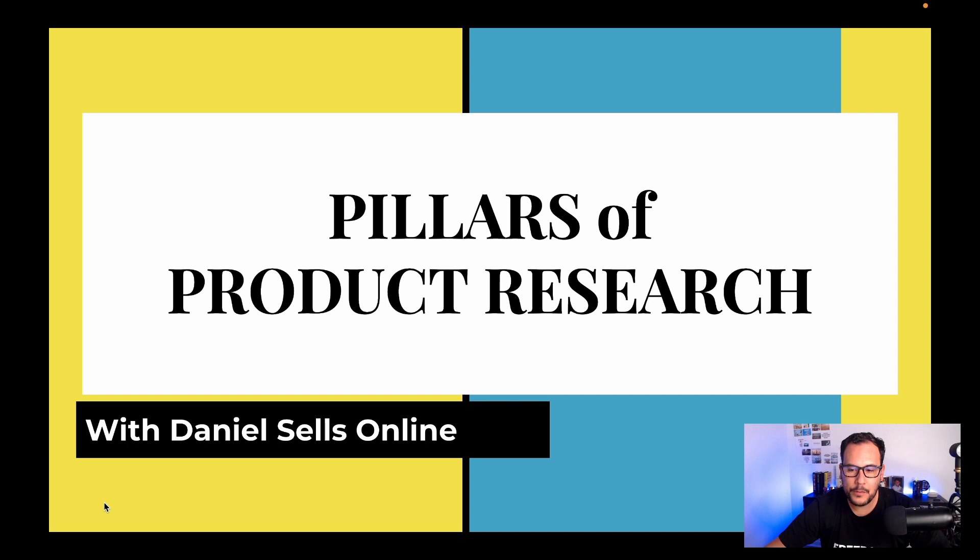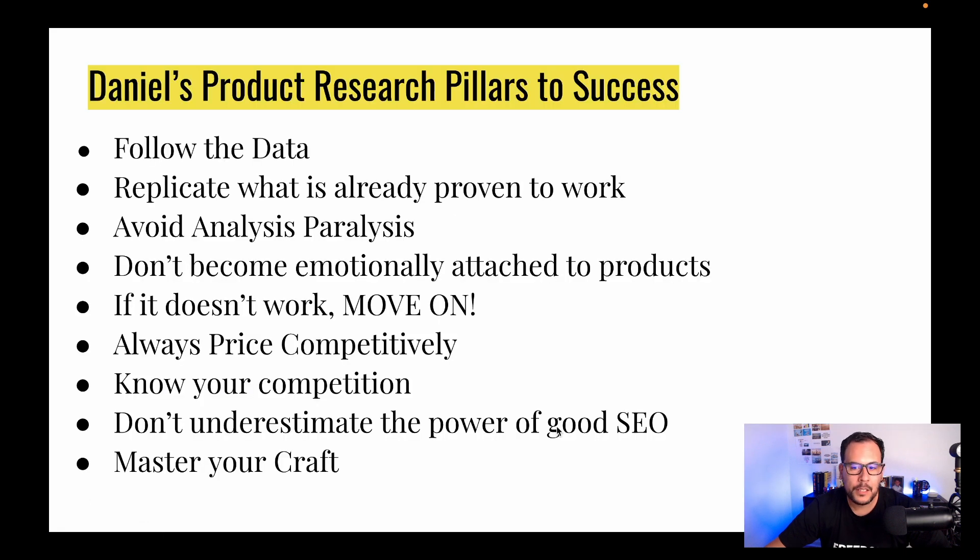Let's dive right into this now. Here are my pillars for product research success. We'll go one by one and I'll give you my thought process behind each one. This applies to all marketplaces — not necessarily just Facebook Marketplace. You can pretty much apply this across multiple marketplaces, and even if you decide to do your own product research to find your own products to sell, this applies universally.